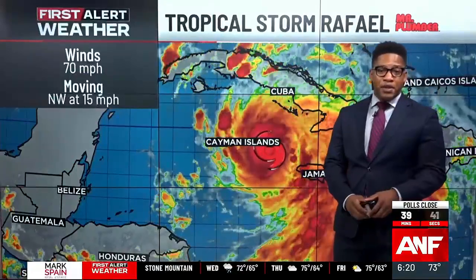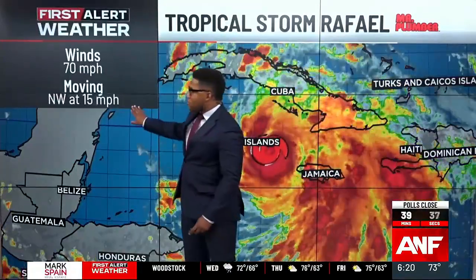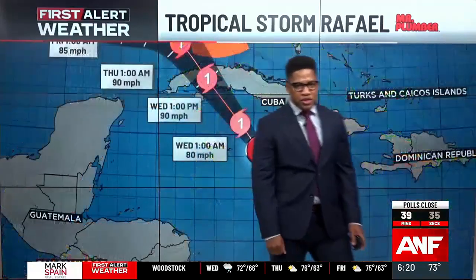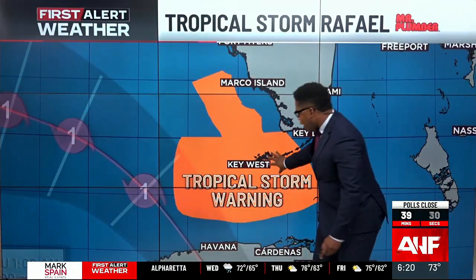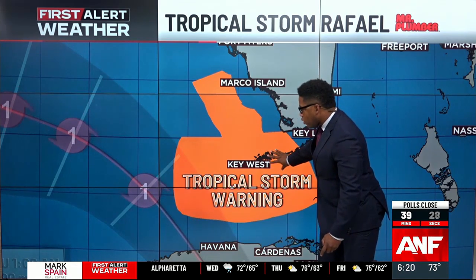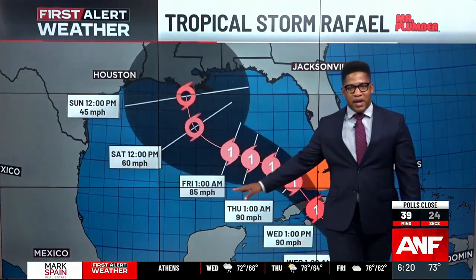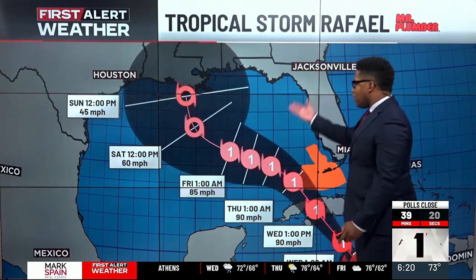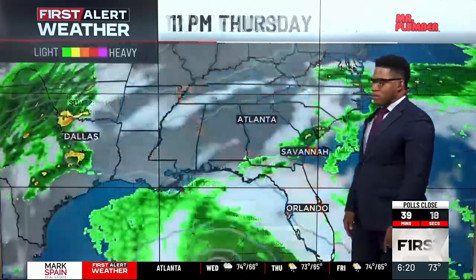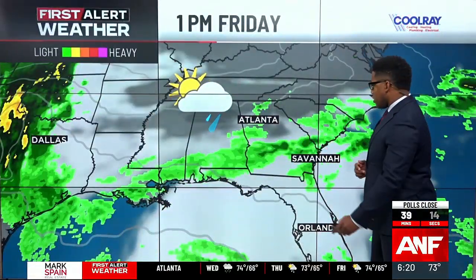Meanwhile, we are keeping an eye on the tropics. Tropical Storm Rafael has sustained winds at 70 miles per hour, still moving at 15 miles per hour to the north and west. This is forecast to become a hurricane before it actually interacts with Cuba. We do have tropical storm warnings in effect for the Florida Keys, but other than that, we'll see this system start to weaken as it makes a westward trend over the course of the weekend, eventually lifting northward towards Louisiana by Sunday. We do think this storm will be tearing apart and degenerating.